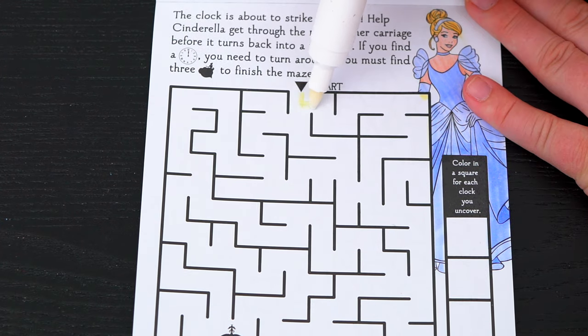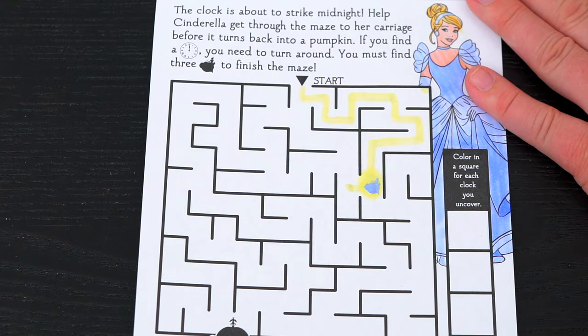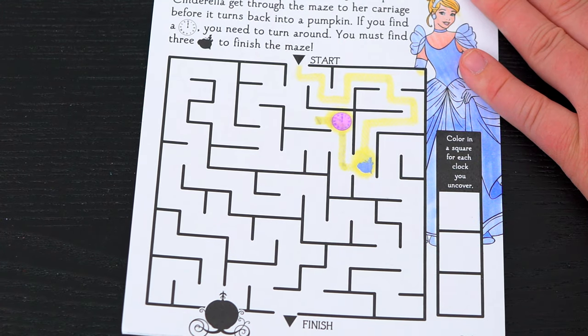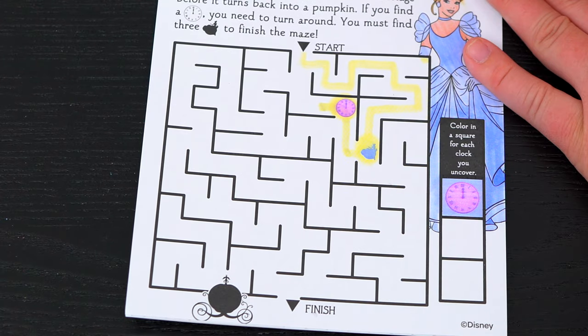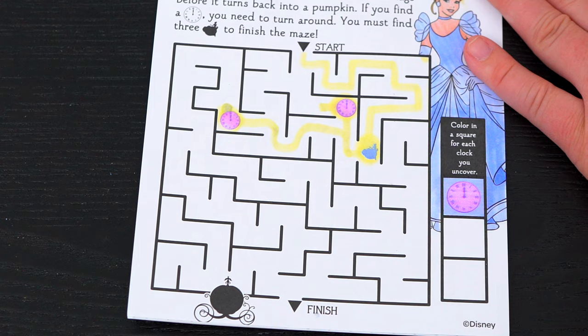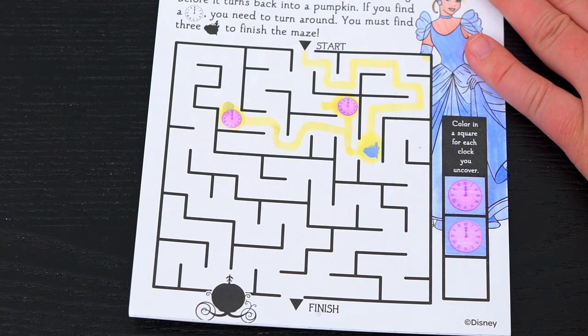Okay, let's start! Ooh, we found our first Cinderella! Oh no, we found a clock! It says color in a square for each clock you uncover! So let's color in one square and keep going! Uh oh, another clock! This looks like the wrong direction! And we're running out of time!